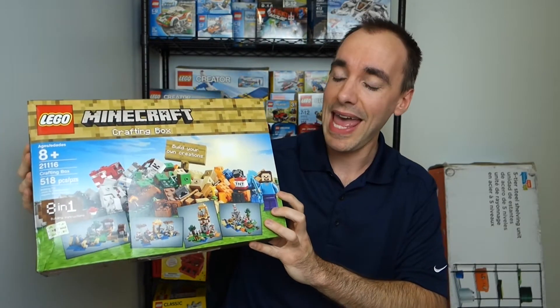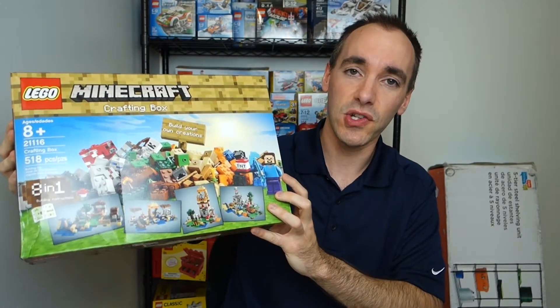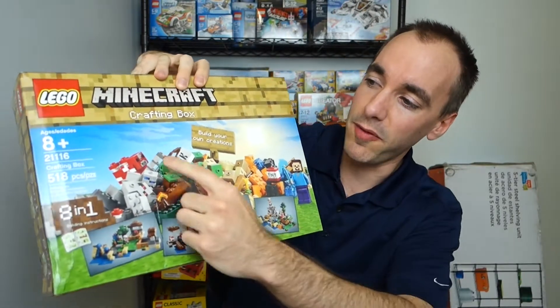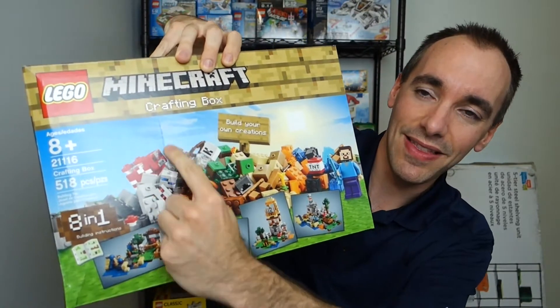I bought it on Walmart's website and the only option was to ship to store, so I did that. I went today to pick it up, and that's where things kind of got bad. As you can tell from the front of this box, it has a crease right there.